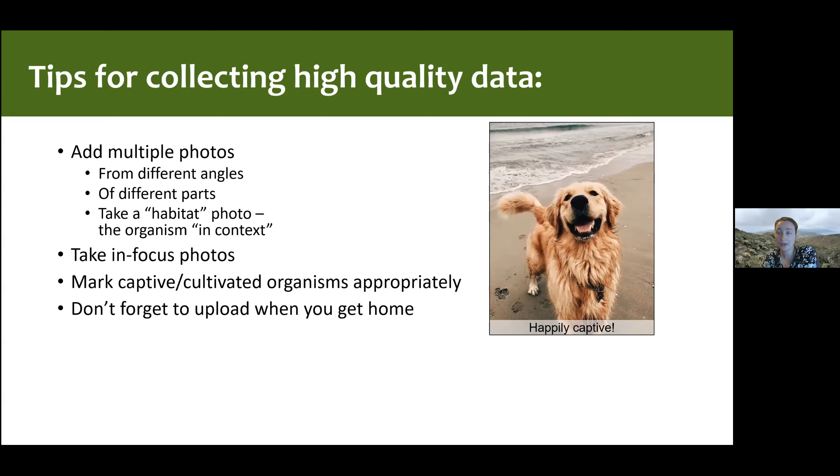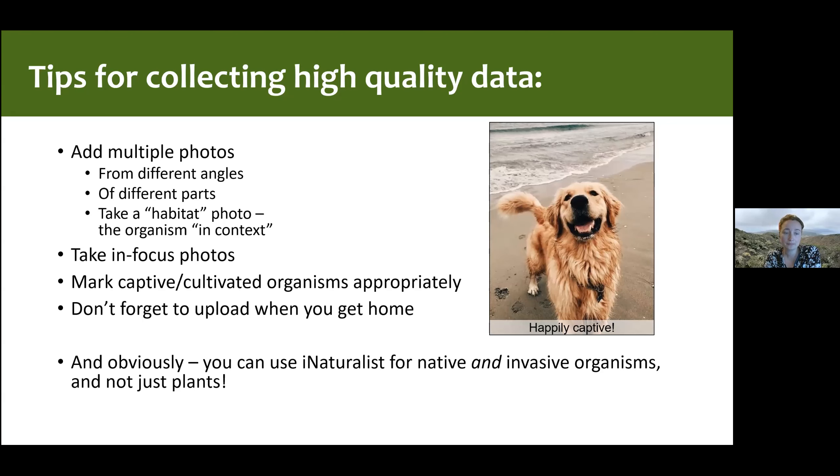Don't forget to upload when you get home — it's easy to take cool observations and then forget to upload. Just reopen the app and hit the sync button. To reiterate: you can use iNaturalist to look at both native and non-native organisms, and you can use it for more than just plants. If you have a cooperative organism that's sitting still and lets you take a photo, upload it.